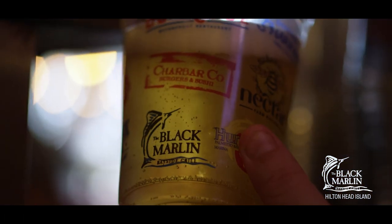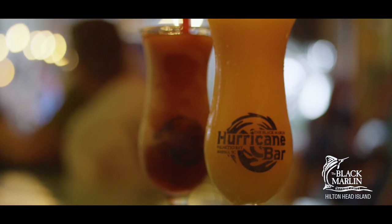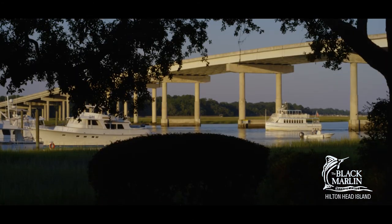If you're a local or you're on vacation and you're looking for a good place to come down, have a cold beer, and try some good seafood — maybe pull up on your boat in the afternoon and come in for lunch before you get back out on the water — Black Marlin is the place to go.